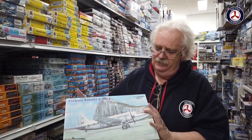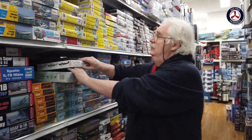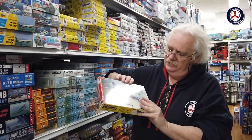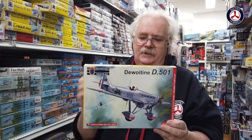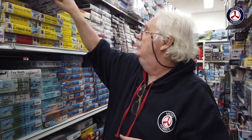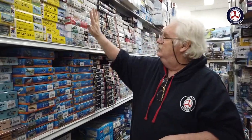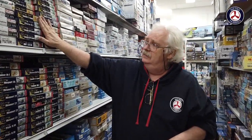From Roden we have the Vickers Valator C Mark 1 — Australia flew a similar one so you can fiddle around with it. We've got two versions of it as well. From KP we've got a series of little Dewoitines — these are really pretty little airplanes in 1/72nd scale. There are four different versions and a multitude of different schemes, so you can have a bit of fun with that.